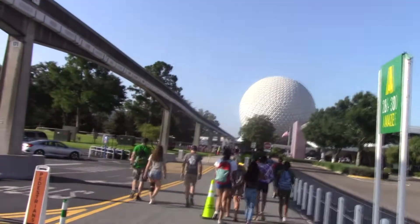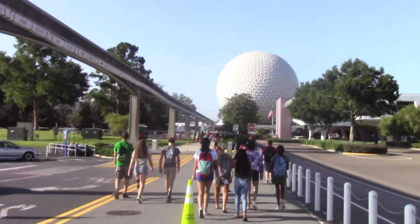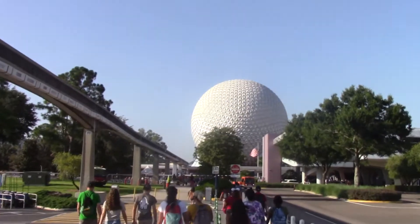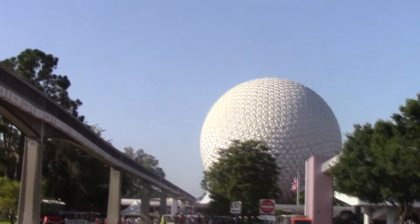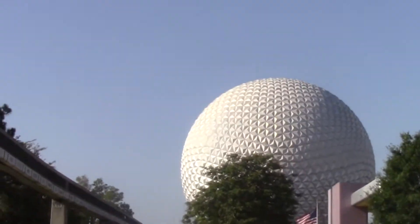We suggest walking. It's a lot easier to walk in here than it is to wait for a tram. We also found a bag check on the far left when you walk up, far away from all the tram drop-offs. If you look, there might be a way to save yourself some time.